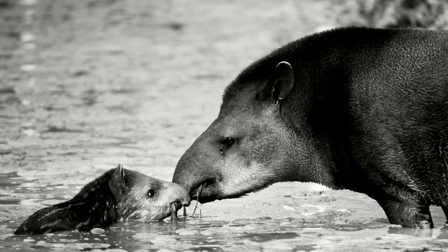Tapirs are large, wide-ranging mammals that live mostly in tropical forests, and I love them. I think they're the most amazing animals on the face of Earth.